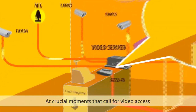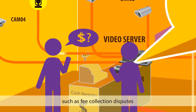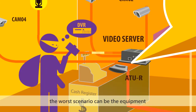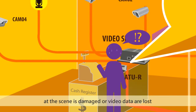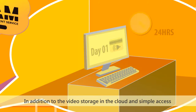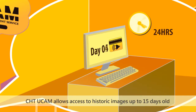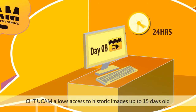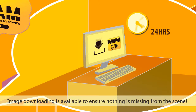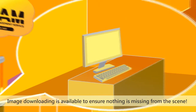At crucial moments that call for video access, such as fee collection disputes, robberies, or accidents, the worst-case scenario can be that equipment at the scene is damaged or video data are lost due to poor maintenance. In addition to video storage in the cloud and simple access, CHT UCAM allows access to historic images up to 15 days old. Image downloading is available to ensure nothing is missing from the scene.